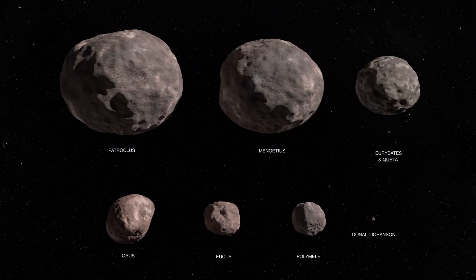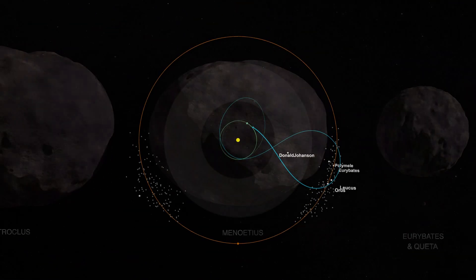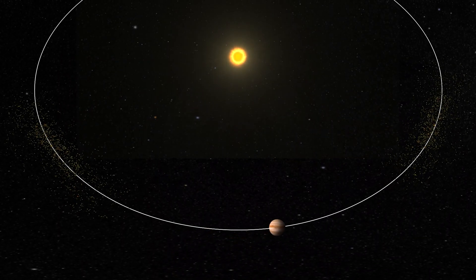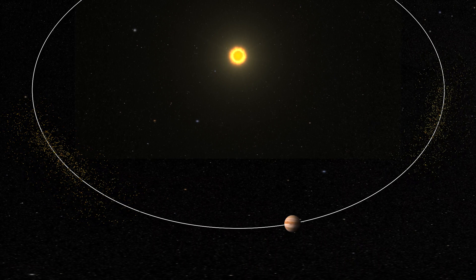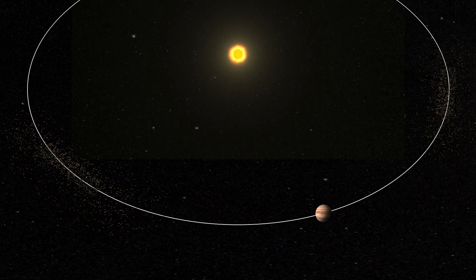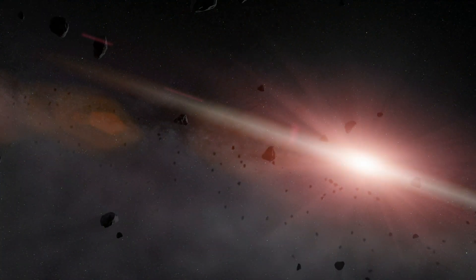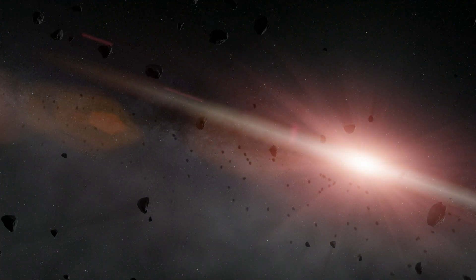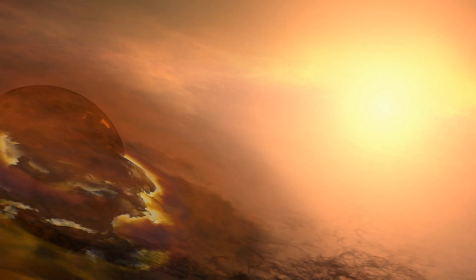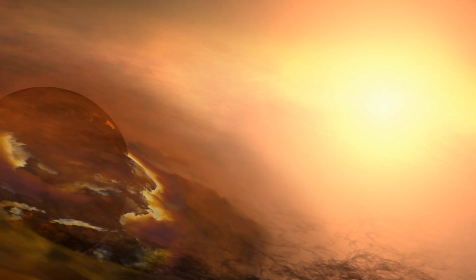Euribides is one of seven Trojan asteroids Lucy will visit over the next 12 years. The Trojans are clustered in two swarms that orbit the Sun at the same distance as Jupiter, though they're as far away from Jupiter as they are from the Sun. These asteroids are remnants of the early solar system, and by analyzing them up close, scientists can hone the theory of how the planets formed and ended up in their current locations.